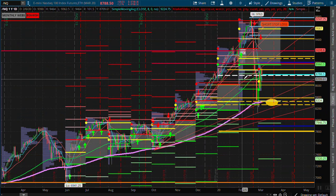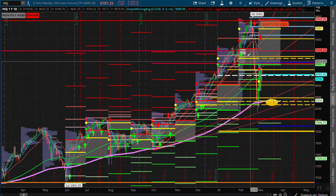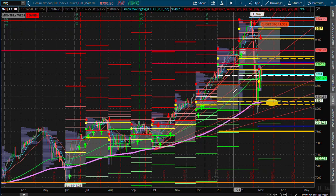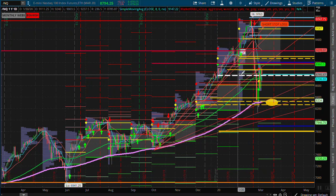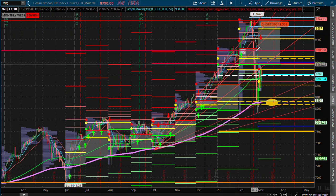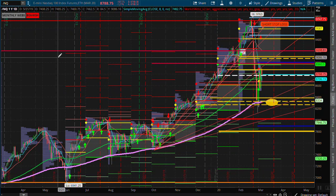Basically, here is developed value for 2020 to the upside, and here's value that we left off last year. So we're right here in this value void on the queues. Of course, we can have a massive breakdown or breakup because we are in between value areas.